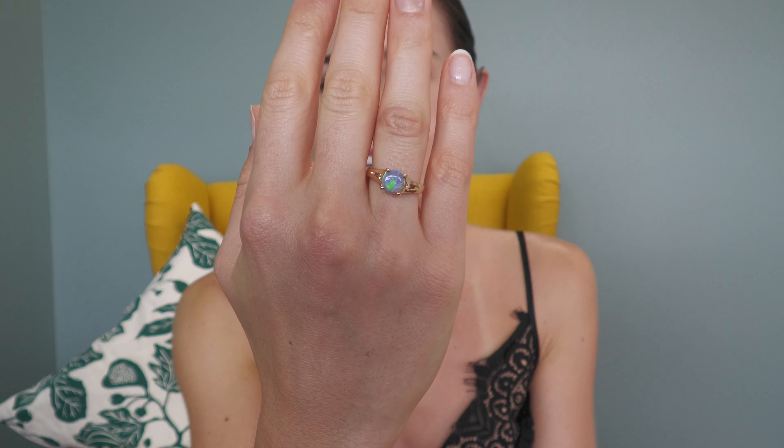Split band design in the gold with one diamond on either side. And it is claw set, so it sits up nice and high and it really captures the light.